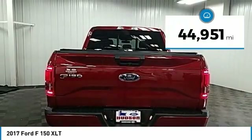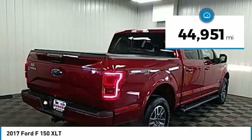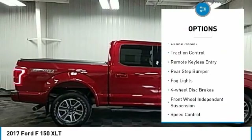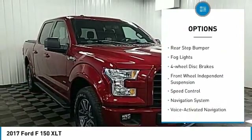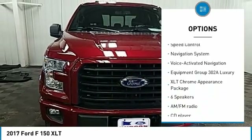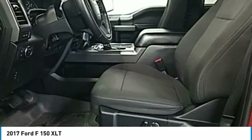This vehicle has less than 45,000 miles. Here are some of this vehicle's great options: electronic stability control, alloy wheels, brake assist, traction control, remote keyless entry, rear step bumper, fog lights, four-wheel disc brakes, front-wheel independent suspension, and speed control.